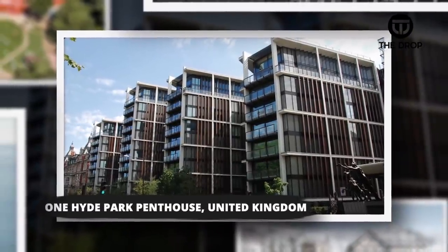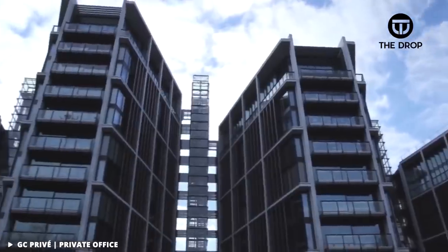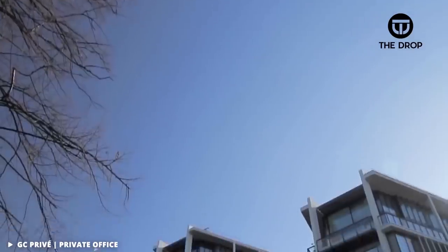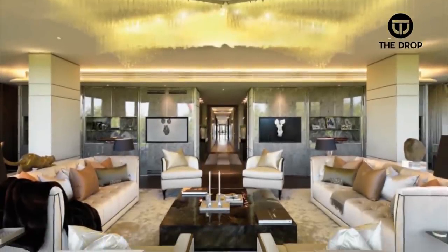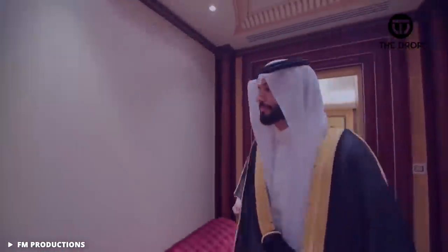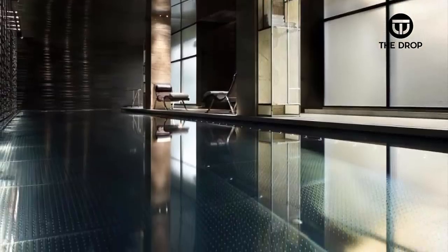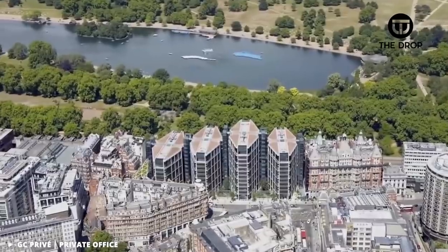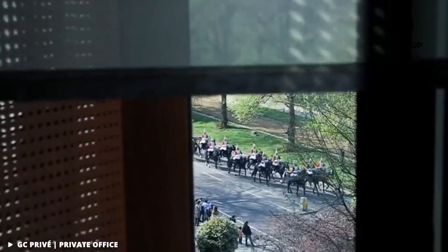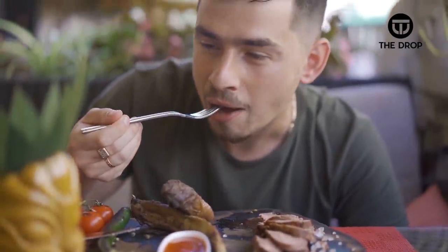#10: One Hyde Park Penthouse, UK. Looking for an apartment in London? If you're looking for something in the Hyde Park area, you'll want to be sure you have at least $227 million, which is what one apartment went for recently. The area is one of the most expensive to live in and has often seen Arab sheikhs around as neighbours. For those who can afford it, they will get to enjoy a two-story penthouse with a swimming pool and wide floor-to-ceiling windows. A neat little secret the penthouse holds is that there is a tunnel connecting with the Mandarin Oriental Hotel, and the owner can enjoy a bite in their restaurant.